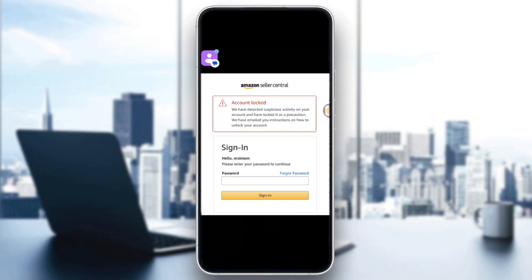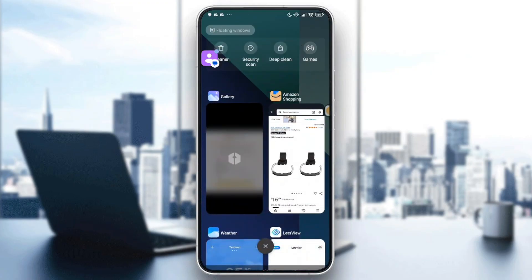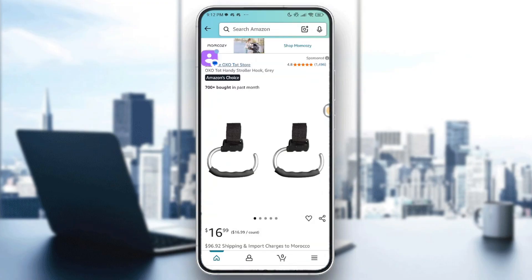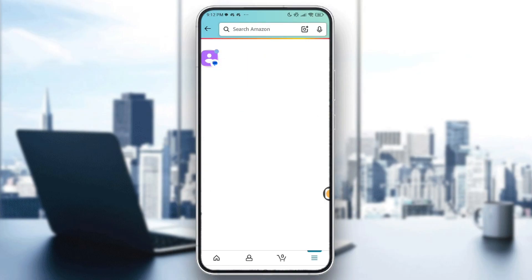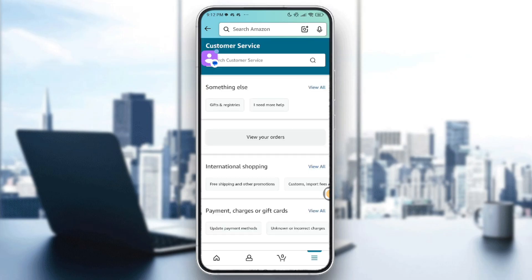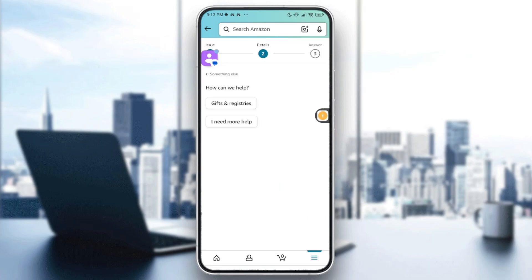Go ahead to the Amazon app, create a new account, then head over to the three lines in the bottom right and tap on them. Then go to Customer Service — the last option. Tap on 'View All' under 'Something Else', then tap on 'I Need More Help'.